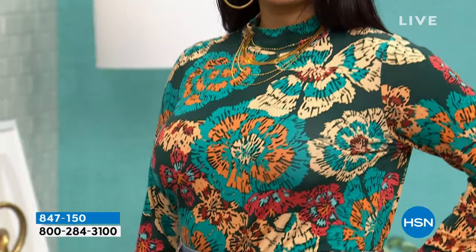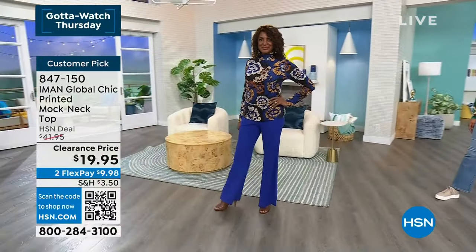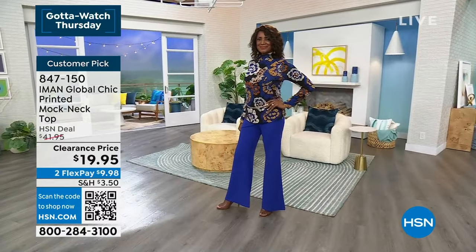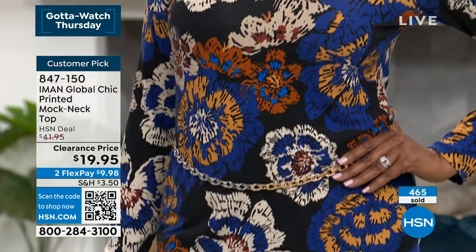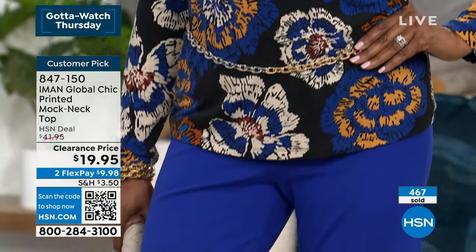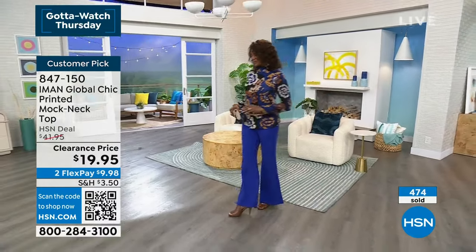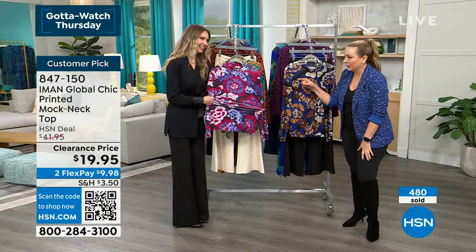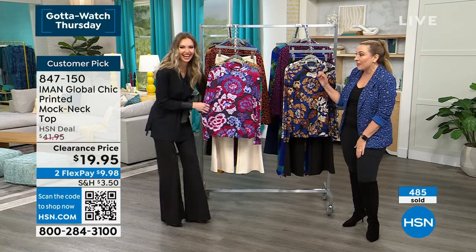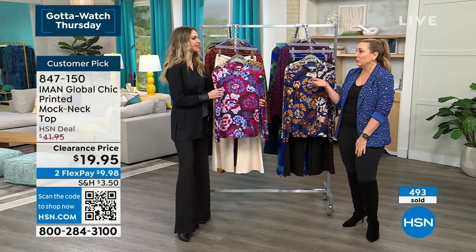The item number is up for the pants — the sapphire matches perfectly with them. Over 400 of the tops have been ordered. Iman on these clearance prices does not happen often. This hour wasn't even advertised — no social media, no promotion — and already over 530 have been ordered.